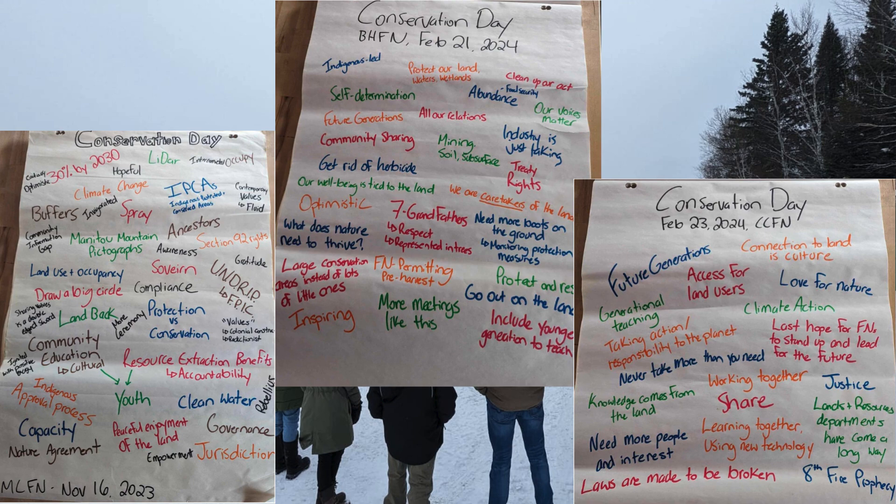'30% by 2030' is a reference to an international target to protect 30% of land and water by 2030 — a target that Canada has committed to. At Wokotuin, taking direction from our owner communities, we're looking to use that goal to ensure that more of our community's traditional territories are protected from extraction and industry, and that it's done in a way that is led by our communities and aligns with our way of life and how we'd like to see the land cared for.